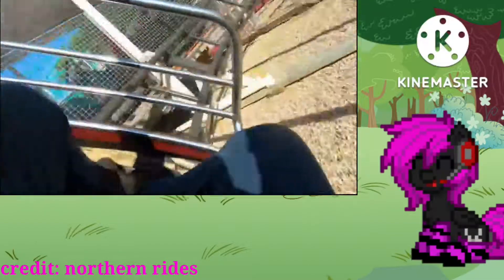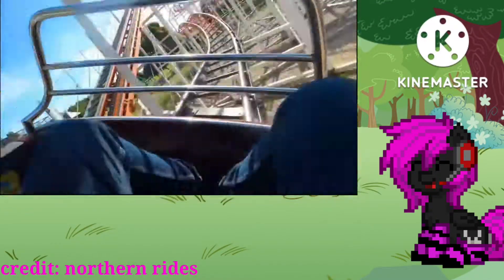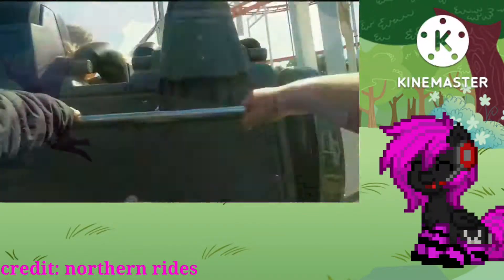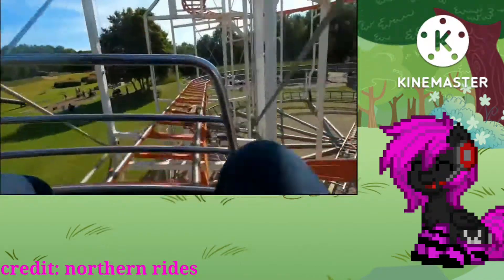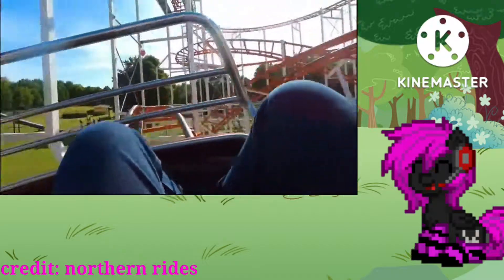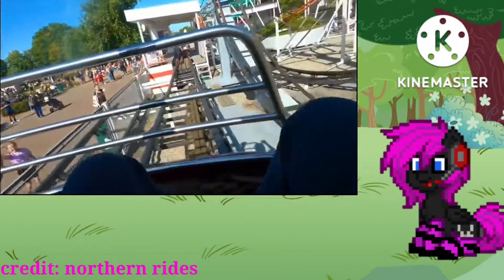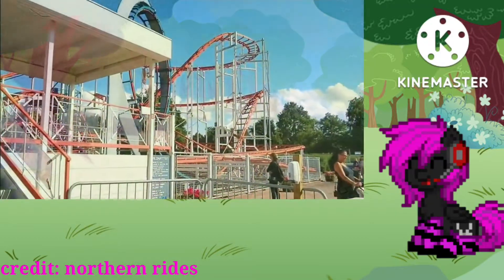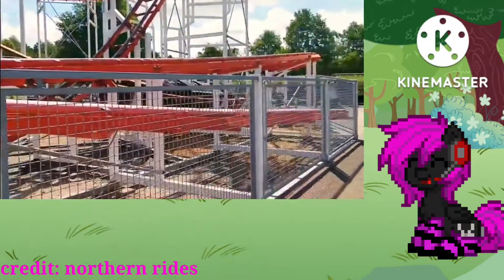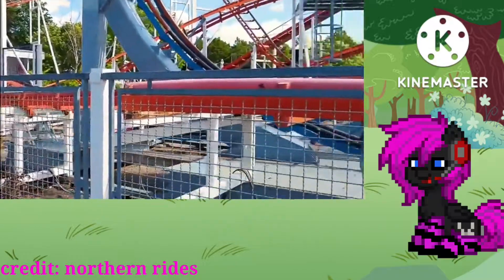Then you go into another very forceful turn, and then probably other than the janky ascent from earlier, this is the thing most likely to get your head banging — it neck-banged me a few times even with my shoulders stiff into the restraints. It has very forceful laterals, so that's probably why. There's a very last weak turn that doesn't really do much, and then you go into the brake run and you're done. This layout is actually amazing. There are some janky moments that would be better with maybe a lap bar or something, but I don't really see them changing the color of this.